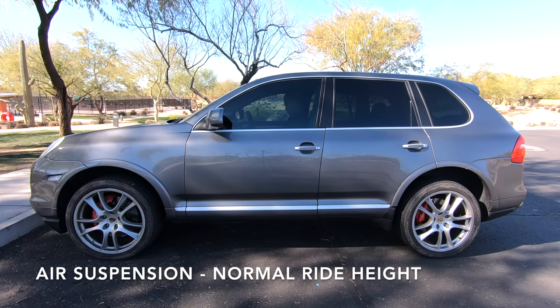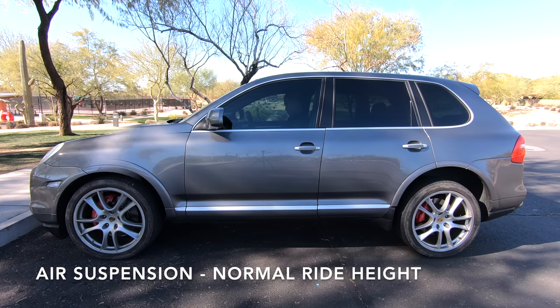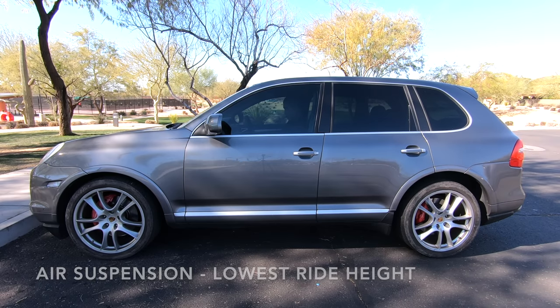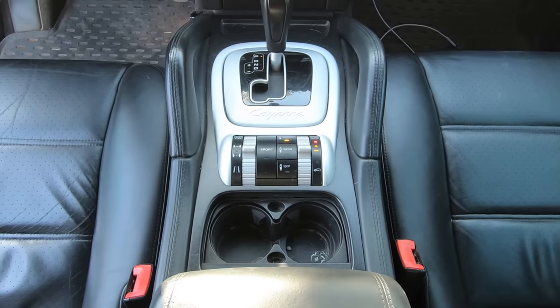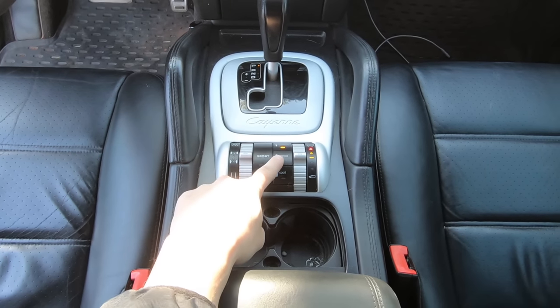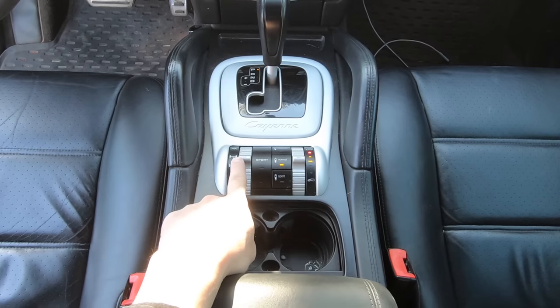These Cayennes in the GTS and Turbo models come standard with air suspension, which allows the car to really be a transformer and adjust its ride height. The Cayenne also has actively adjusted suspension that is tuned to give you sporty handling, and it even has amazing steering feel.